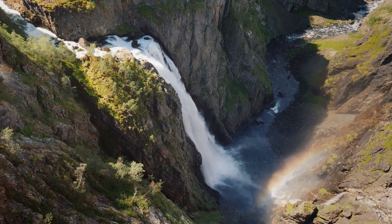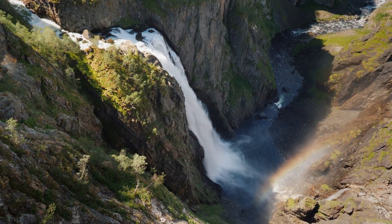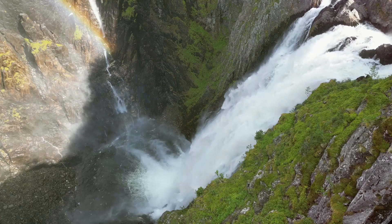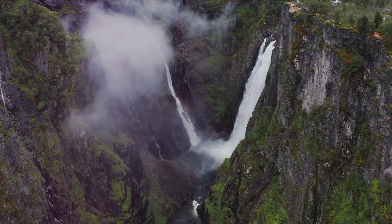Welcome to Vøringsfossen, one of Norway's most spectacular natural wonders. Nestled in the heart of Hardanger, this majestic waterfall has captivated visitors for over a century. Vøringsfossen plunges a staggering 182 metres from the Hardanger Vidda Plateau into the Måbødalen Valley below.